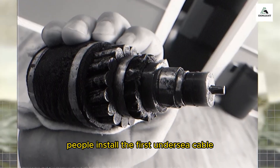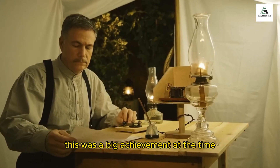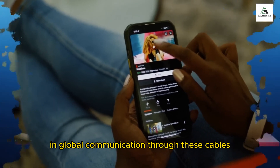In the past, people installed the first undersea cable to send messages across the Atlantic Ocean, which was a big achievement at the time. Since then, we have made a lot of progress in global communication through these cables.